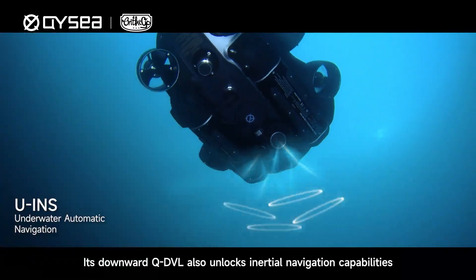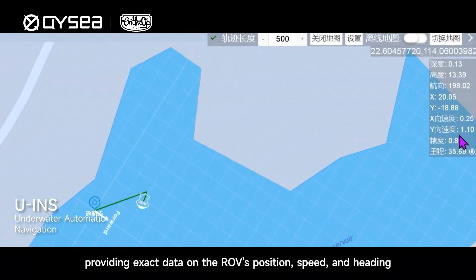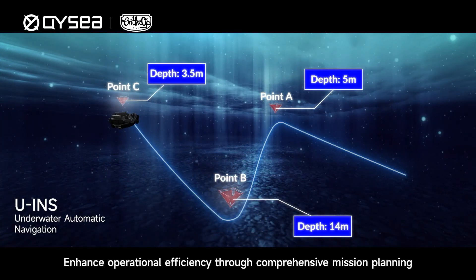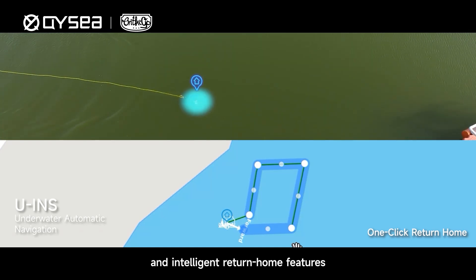Its Downward QDVL also unlocks inertial navigation capabilities, providing exact data on the ROV's position, speed, and heading. Enhance operational efficiency through comprehensive mission planning, large-scale automated inspections, and intelligent return home features.